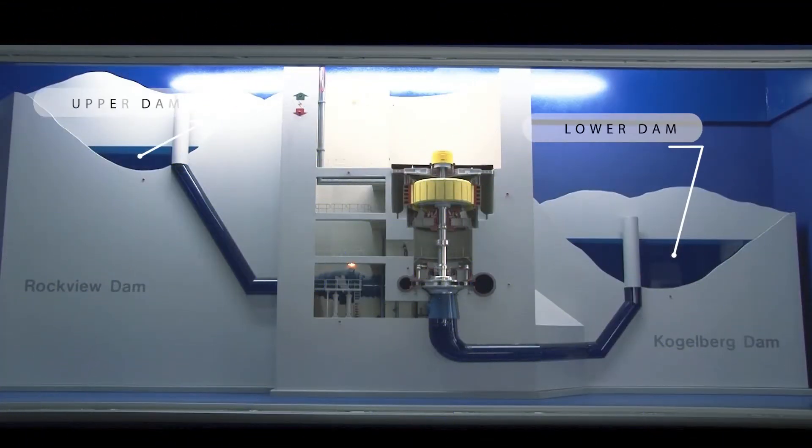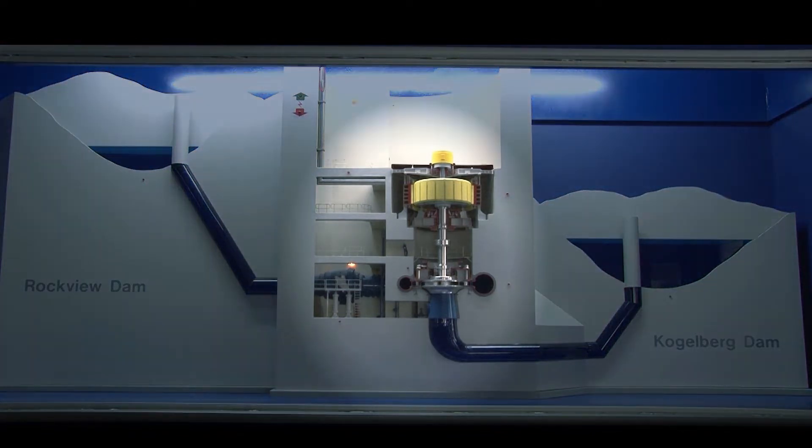A pumped storage scheme consists of a lower and an upper dam. Between these two dams, a power station is located.